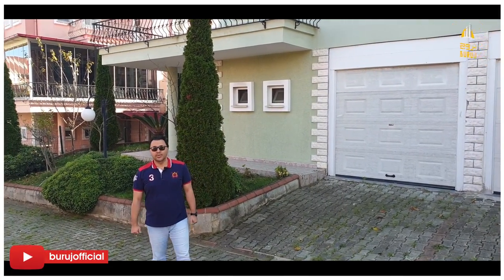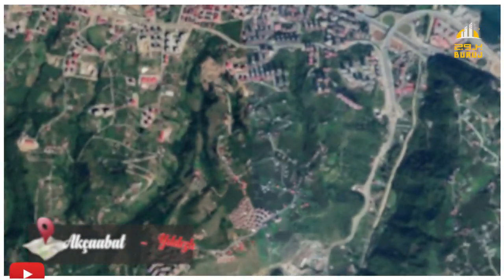Assalamu alaikum wa rahmatullahi wa barakatuh. We are now in Yildizli, Akshabat.